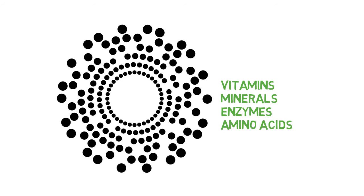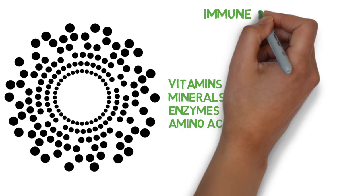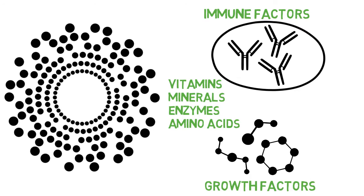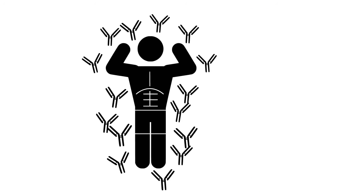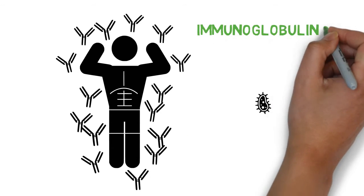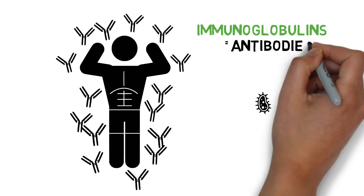By far the most beneficial components in colostrum are its immune factors and growth factors. Colostrum is the only natural product that contains active immune factors. Immune factors make up our body's immune system to provide defense against pathogens. The primary immune factors in colostrum are immunoglobulins, also known as antibodies.